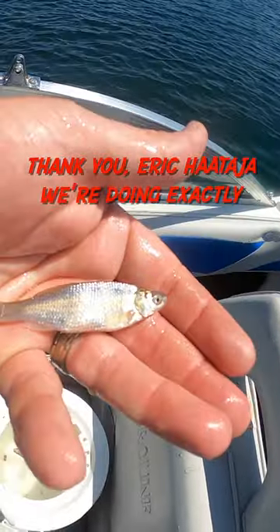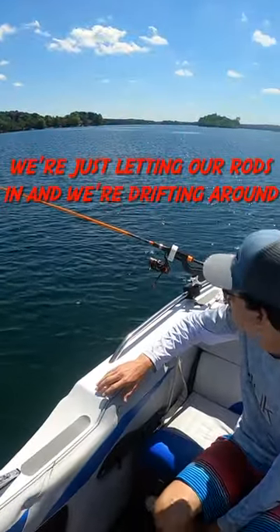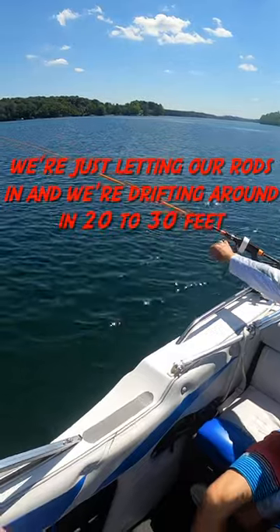Thank you Ericadia — we're doing exactly what you said. We're just letting our rods in and we're drifting around in 20 to 30 feet.